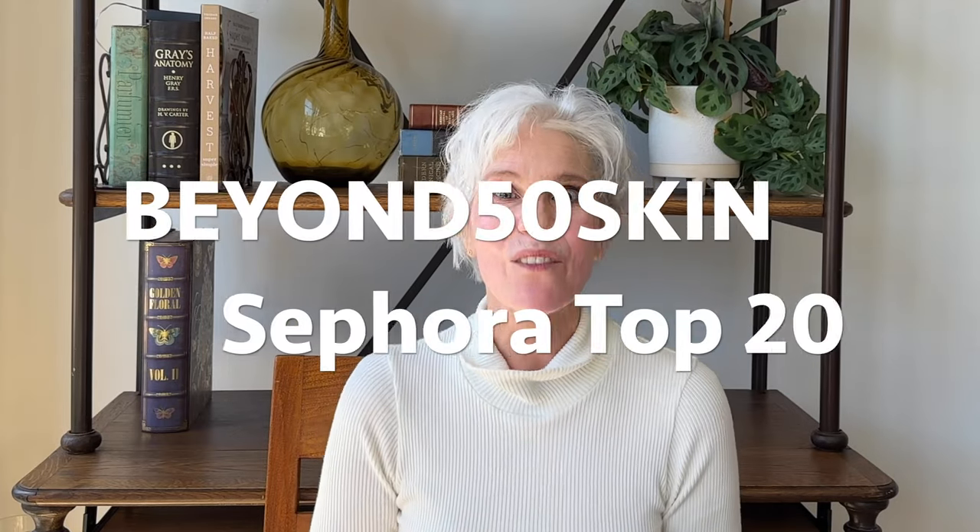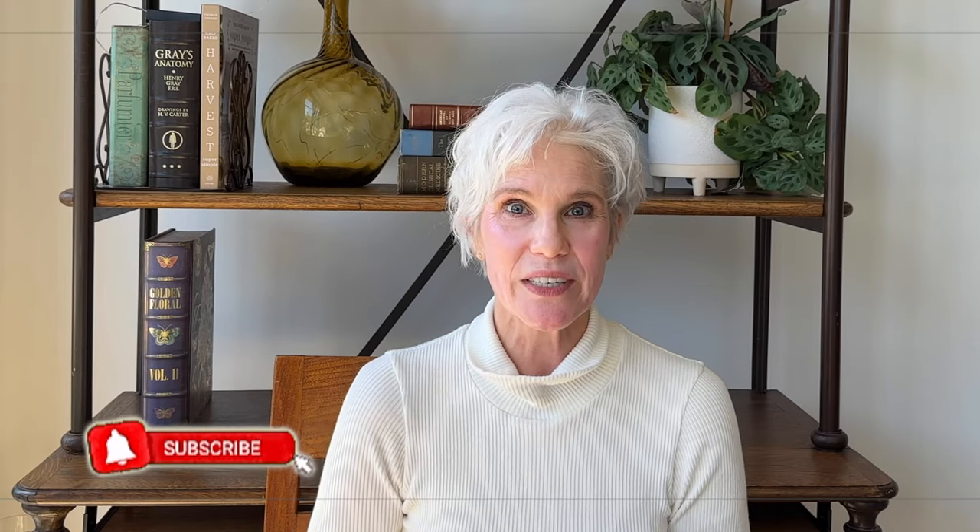Hello and welcome to my top 20 picks for the Sephora Spring Sale Savings Event for Mature Skin. Even if you're just window shopping, I think you're going to really enjoy today's video because these are products that I've used over time and would recommend to you whether a sale's going on or not.